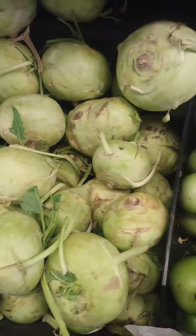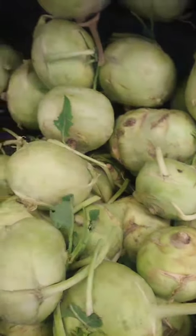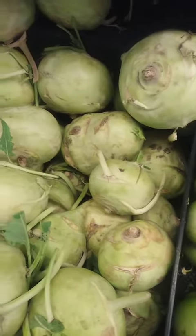Kohlrabi has a mild, slightly sweet taste and a crunchy texture. It can be eaten raw or cooked and is often used in salads, slaws, and stir-fries. The leaves of the kohlrabi plant are also edible and can be cooked in the same way as collard greens or kale.